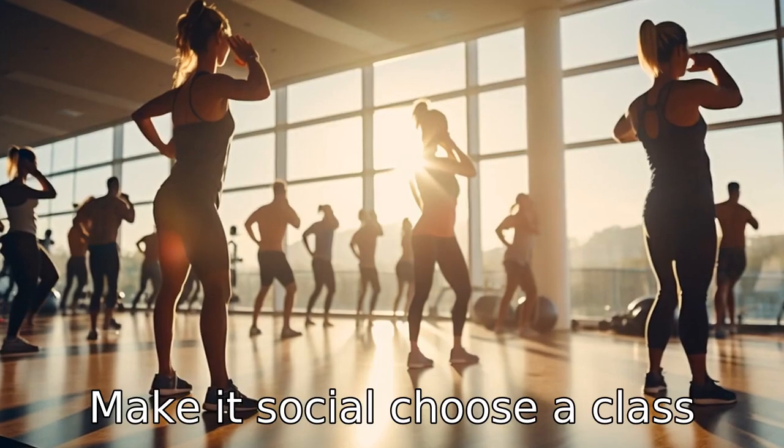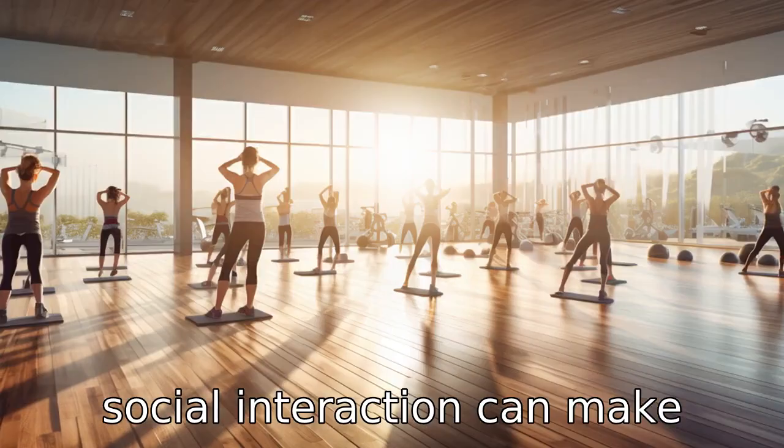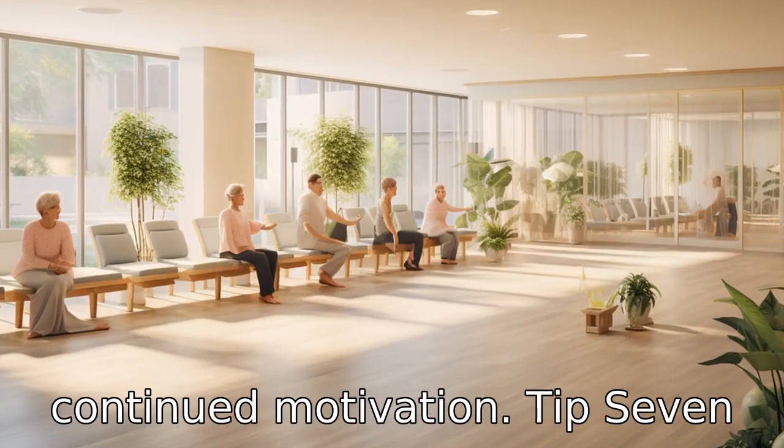Tip 6: Make it social. Choose a class where you can meet new people and build friendships. This social interaction can make exercise more enjoyable and give you a support group for continued motivation.